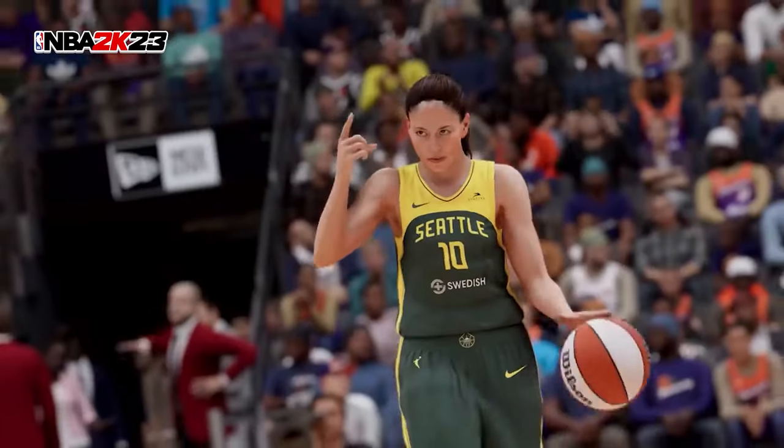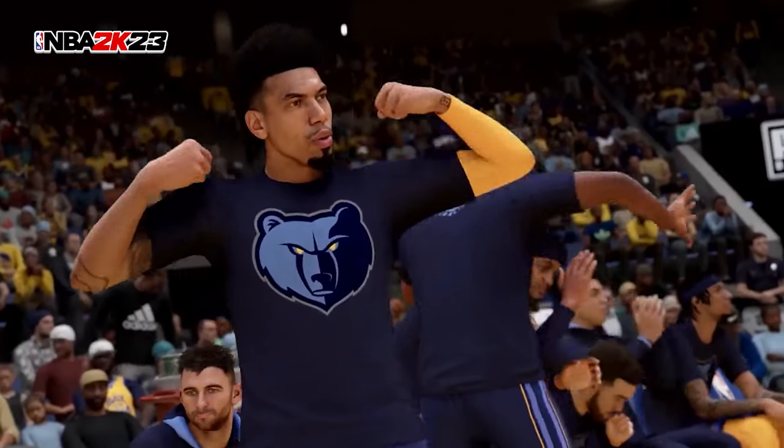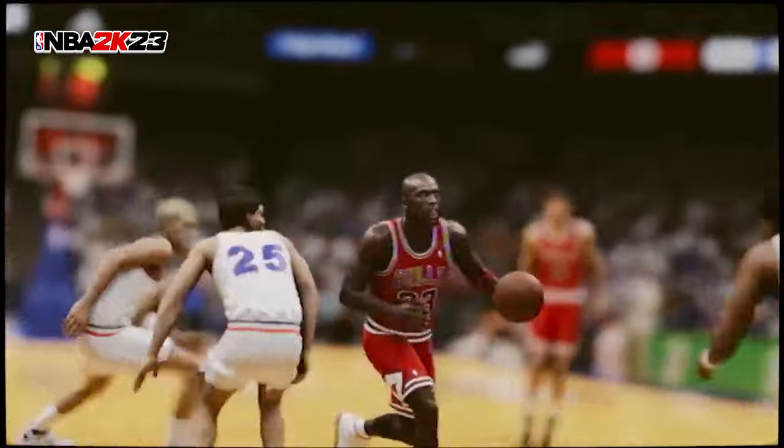Oh yes, the grind is about to start. As you know, NBA 2K23 has launched and we're all excited. Our headsets are on, our phones are on do not disturb, and the game chat is locked in. We're ready to do our best this season by increasing our competitive edge with improved play, character builds, and our offensive and defensive movements have gotten a lot more fluid since last season.